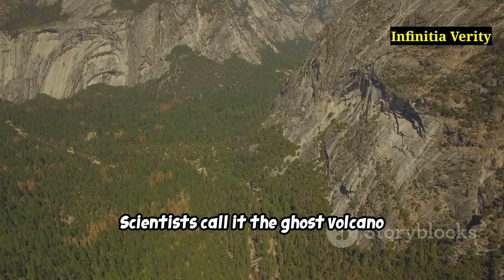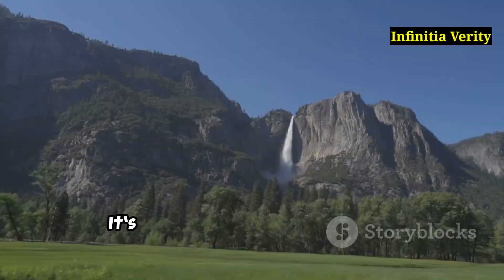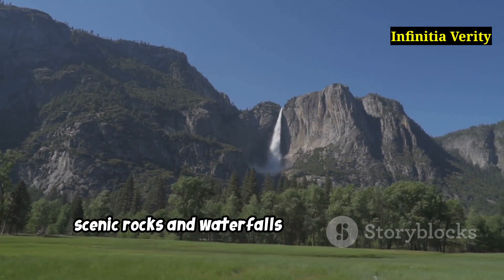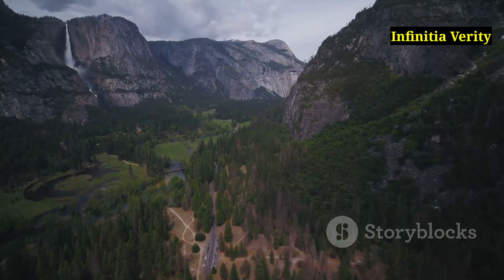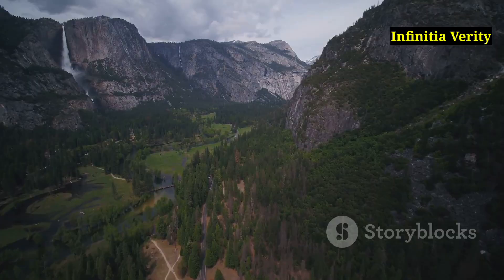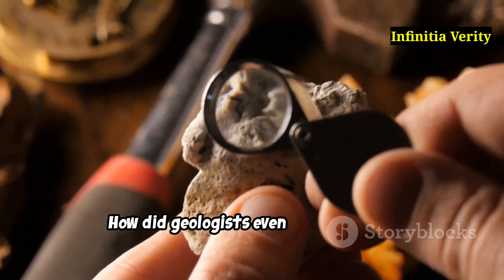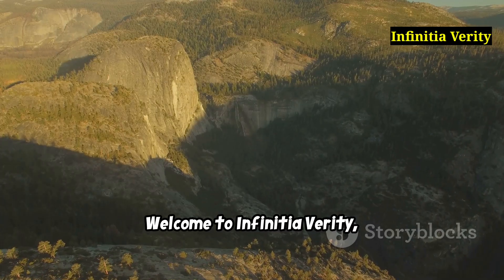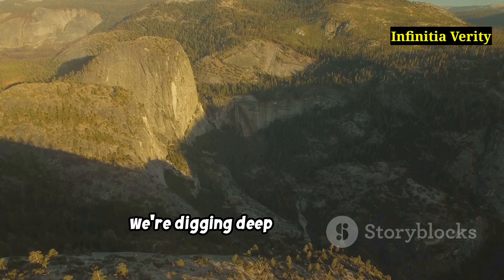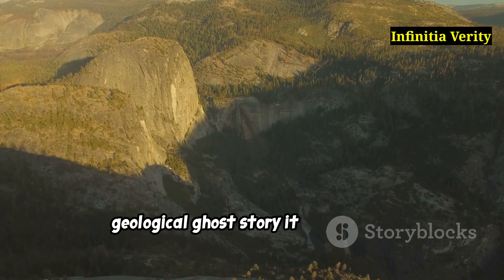Scientists call it the ghost volcano because it's not visible like Mount Fuji or Yellowstone. It's hidden, buried deep beneath those scenic rocks and waterfalls we all romanticise. But make no mistake, it once roared with molten fury. So how did this volcanic beast vanish without a trace? How did geologists even figure it out? And should you be worried? Welcome to Infinitia Verity, and today we're digging deep — literally — into Yosemite's hidden supervolcano and the geological ghost story it left behind.